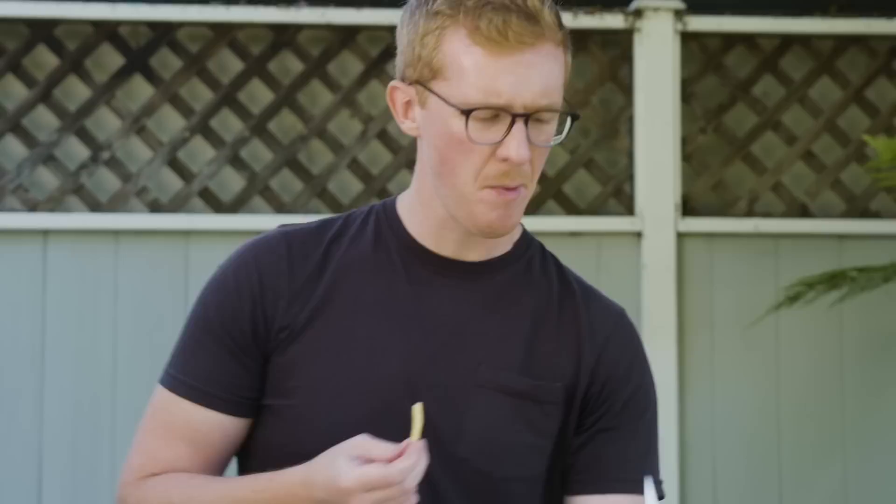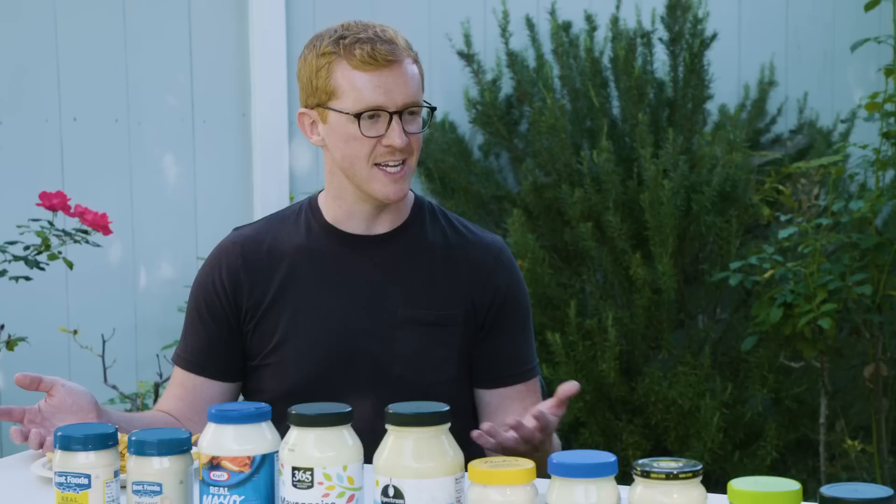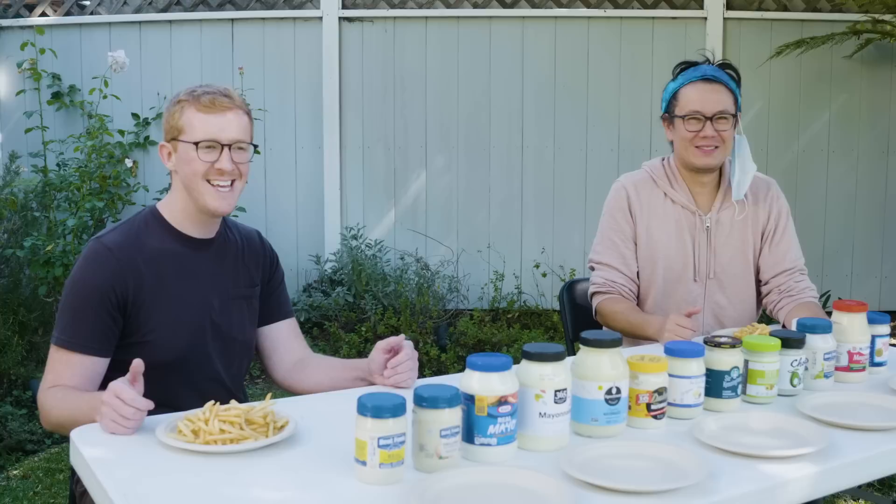This all came about because I posted my mayonnaise preference on Instagram, and other people said their brands were actually better, so we're going to put that to the test. Mayonnaise is an emulsification of egg yolks and oil, lemon juice, salt and pepper, any kind of spices you want to put into it, sugar if you want. It's a sandwich lubricant. I actually like dipping my fries in it. I think by and large they're probably all going to taste the same, so we're going to see which ones, if any.